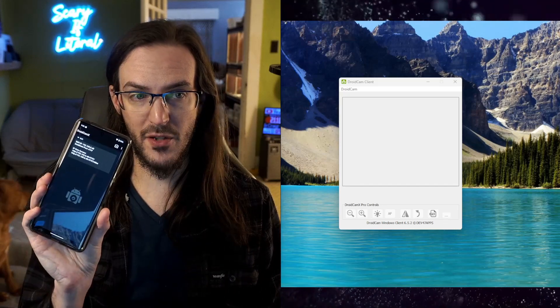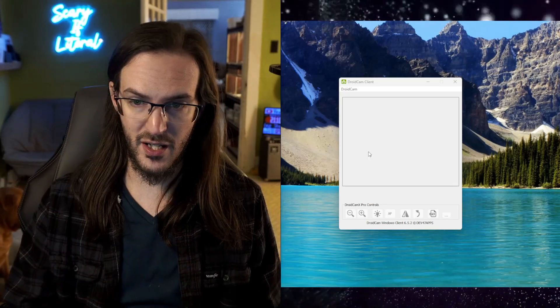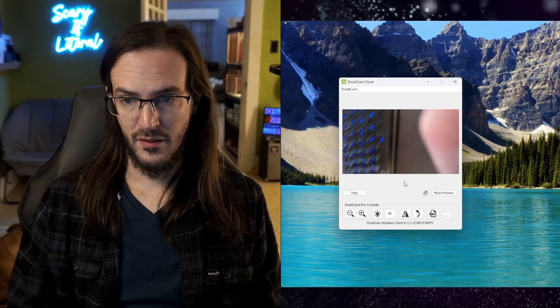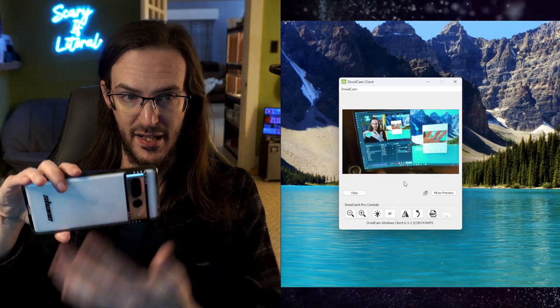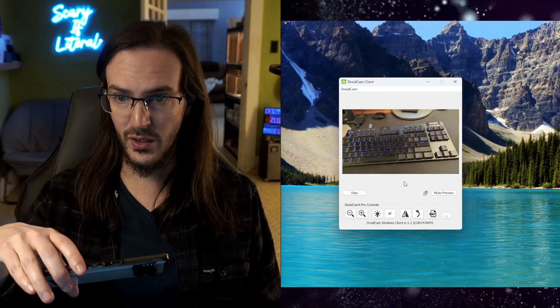All I have to do on my phone is open up the DroidCam app, get the IP address that is in there, click on start, and there you go — I am now using this thing as a webcam. And you can see, it is really, really quick.